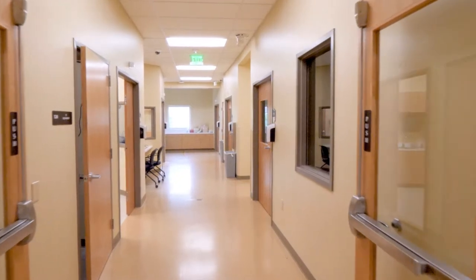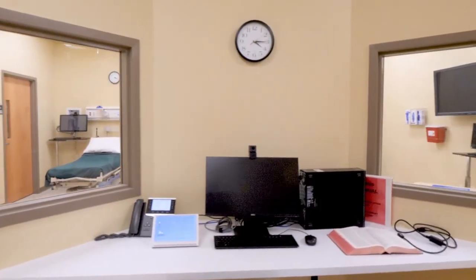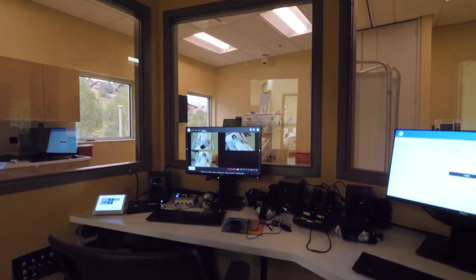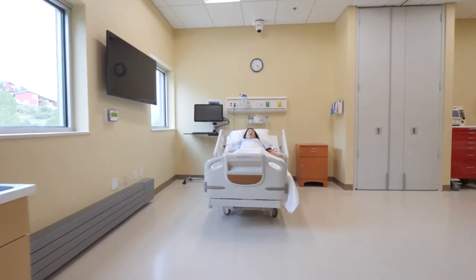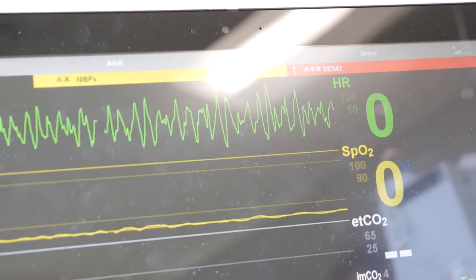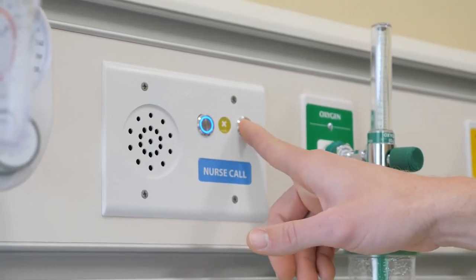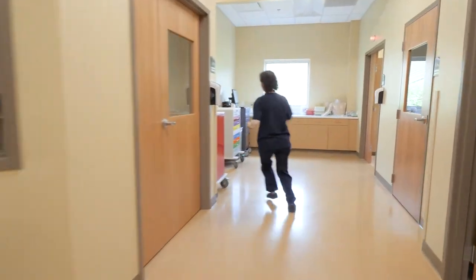This is the new nursing simulation laboratory at CMC's Steamboat Springs campus. It is a six-bed facility that enables students to learn hands-on in a realistic health care setting. High-fidelity simulation mannequins can present symptoms and react to treatments in over 90 medical scenarios, giving students the opportunity to perform skills and take instruction in a lifelike yet low-risk environment.